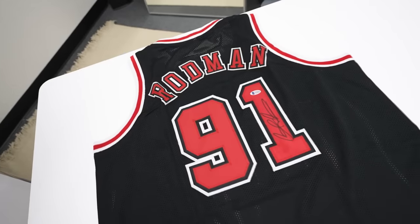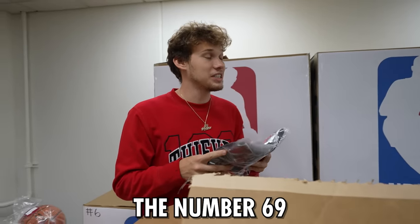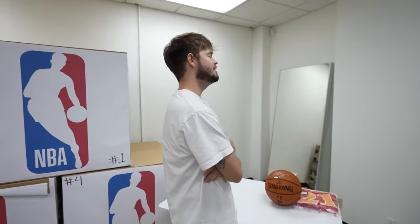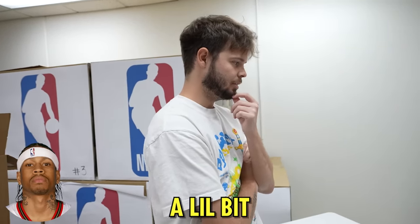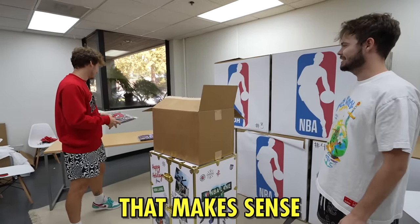Next jersey, absolute legend right here. This player once tried to get the number 69, but the NBA said he couldn't have that number and banned it from everyone. Who would do that? I'm thinking Allen Iverson because he likes to stir the pot a little bit. We'll go Allen. It's Dennis Rodman. Yeah, that makes sense.